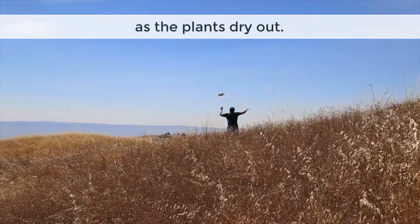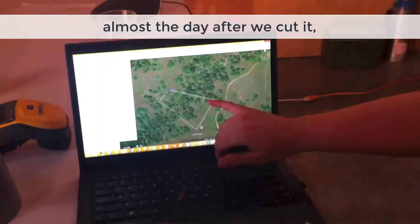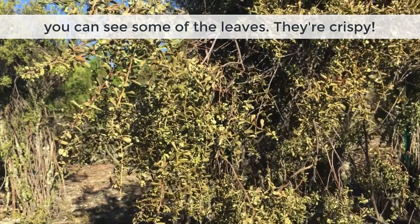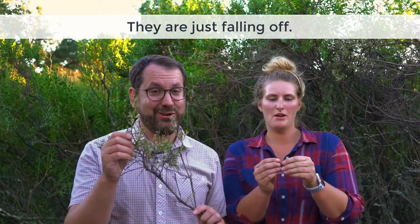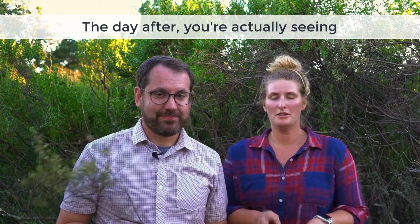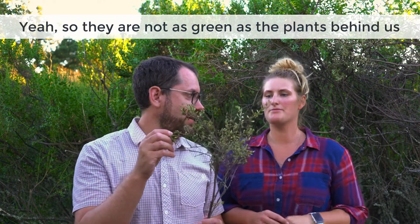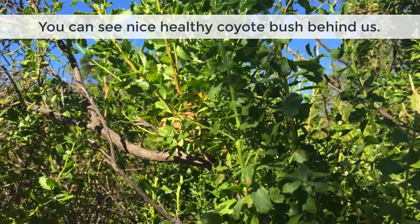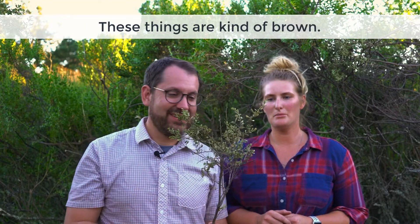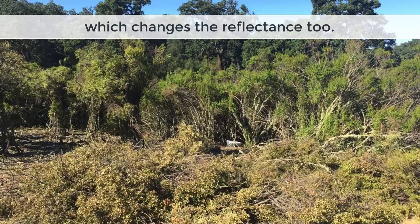With the coyote brush we're actually finding that almost the day after we cut it, it's completely water stressed. The fuel moisture on this thing — you can see some of the leaves — these things are crispy, they're just falling off. We can't pull any water content out of some of this stuff. And so a day after, you're actually seeing a spectral signature change. They're not as green as the plants behind us — you can see the nice healthy coyote bush behind us — and these things are kind of brown, browning out and curling up, which changes the reflectance too.